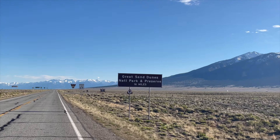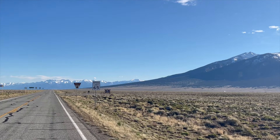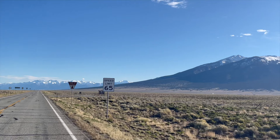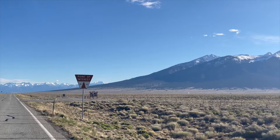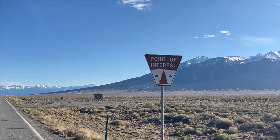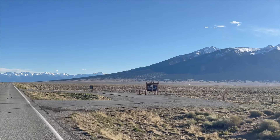Hey, welcome back to the channel everyone. Michelle and I are back out on the road. This time we're in Colorado on our way to Overland Expo West. This video will be stopping at a few of our favorite national parks, seeing some scenery, checking out the show, and then traveling home. So stay with us.